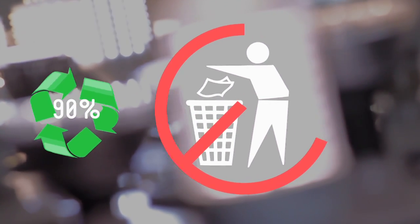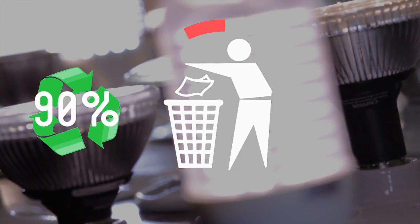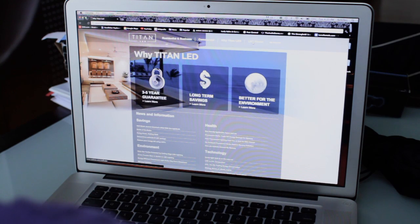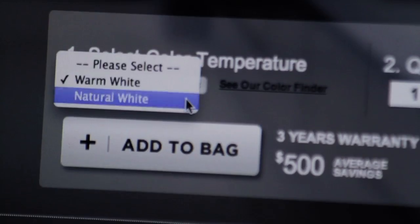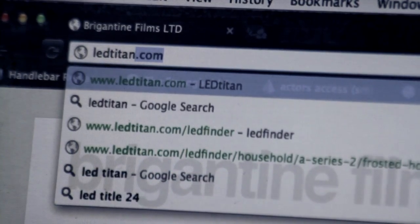Not that you'll be throwing them away too often, as they have an average lifespan of five years per LED bulb. The folks at LEDTitan.com know their stuff. They guarantee their product, and they make it so easy to find the right bulbs for your home with their bulb finder application. All you have to do is select the shape and wattage, and bam — the right bulbs at the right price. LEDTitan.com makes it easy.